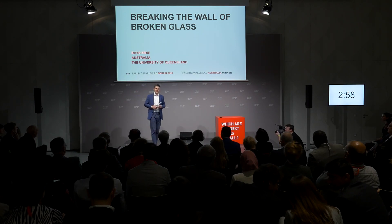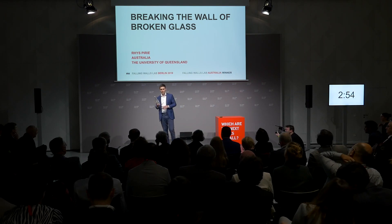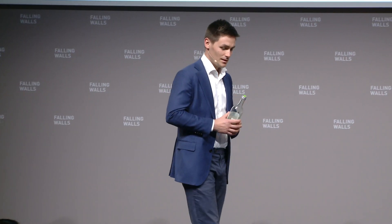We tend to think of glass as a good guy of the packaging world. That's why we use it for the important things like beer and luxury water. And there's a good reason for this.